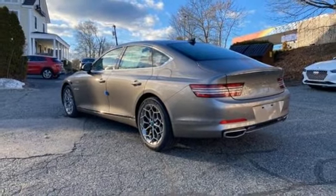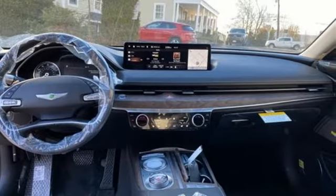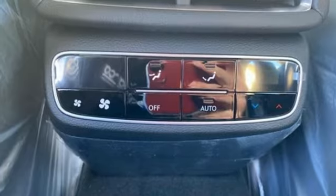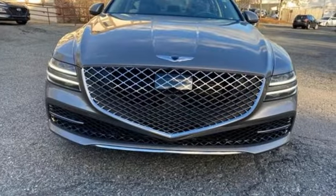Gas pressurized shocks, auto-dimming rear-view mirror, and automatic transmission. For Genesis, luxury is about more than just comfort. It's about performance, it's about versatility, and it's about safety too.